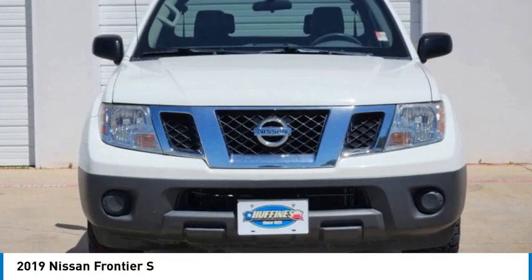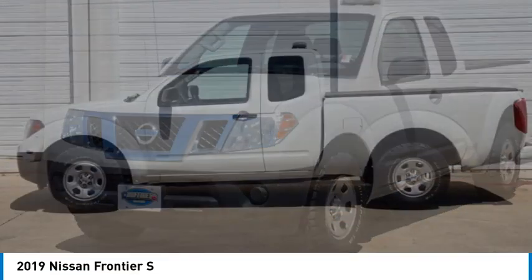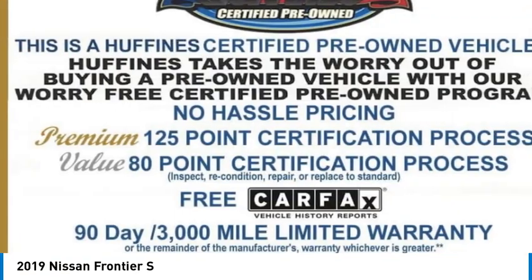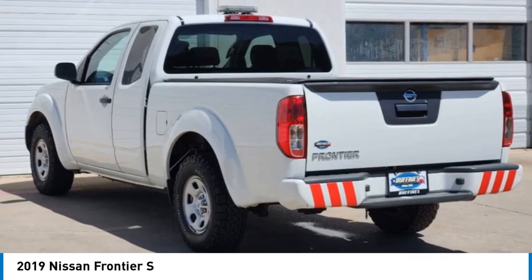Looking for the right vehicle? Check out the 2019 Frontier. The Nissan Frontier offers a full-length, fully boxed frame for strength, serious off-road capabilities, and a five-star rating for side impact crash safety.